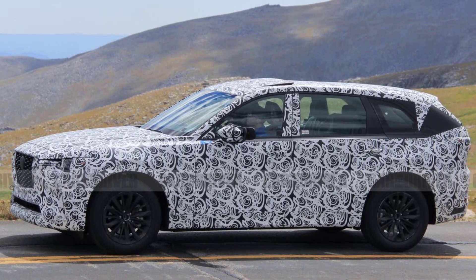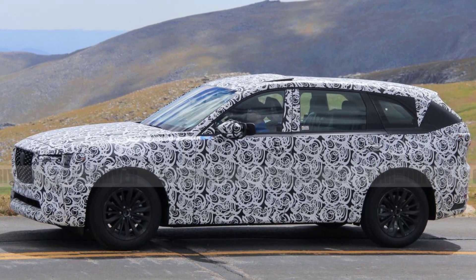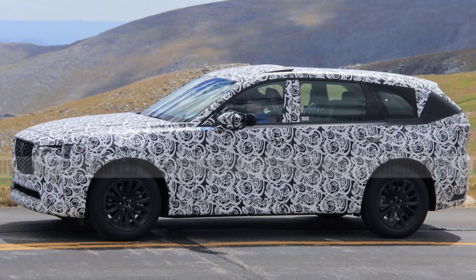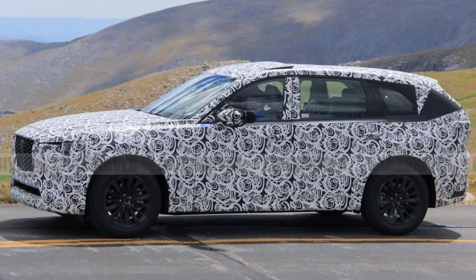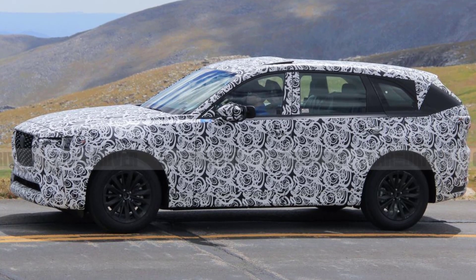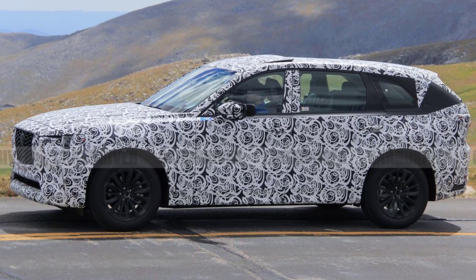Well, it's because if you look carefully you can see that they have a third row. Our spy photographer also pointed out that the camouflaged SUVs were longer than the published images of the Mazda CX-60, a new two-row model that's only sold overseas.